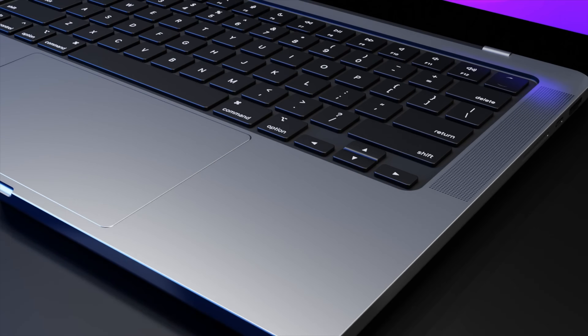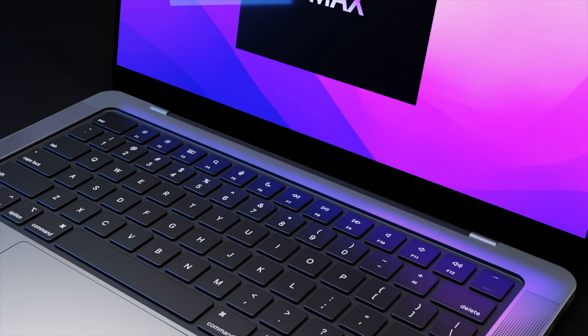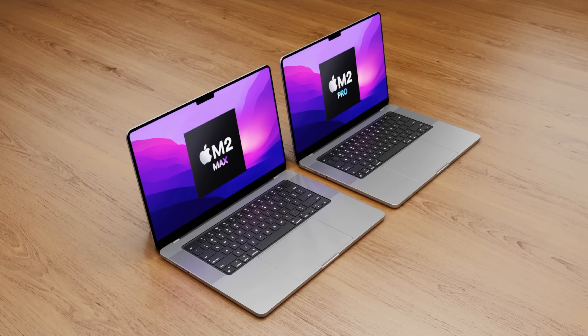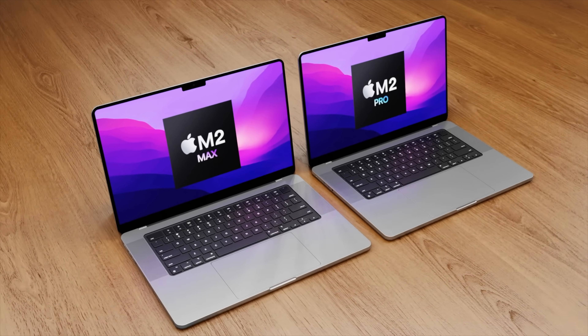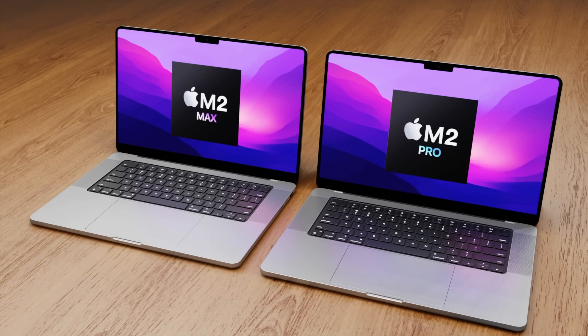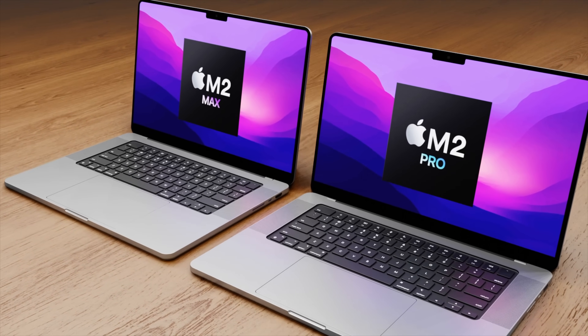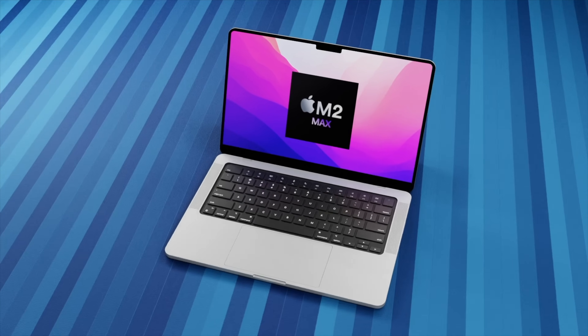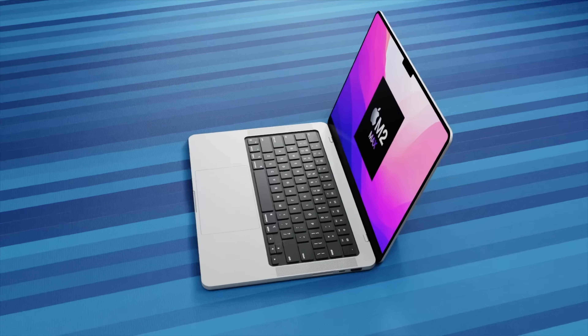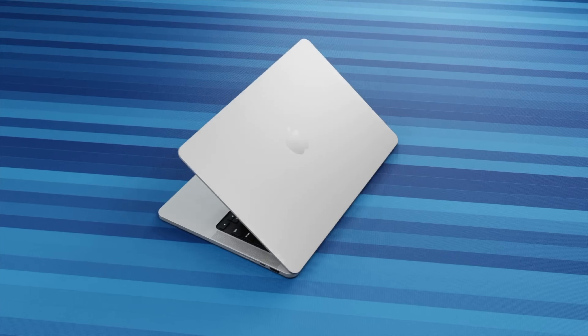The new 16-inch MacBook Pro will be getting a new M2 Pro and M2 Max chipset inside, even more powerful than what we have now. When is the M2 Max and M2 Pro launch date, and what other changes could we be seeing in the MacBook Pros? I'm going to go over the latest of everything we know so far, including the 16-inch MacBook Pro release date, price, and specs summary.